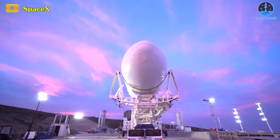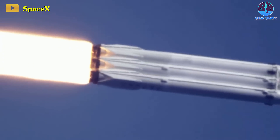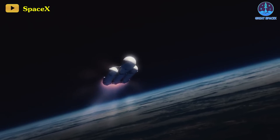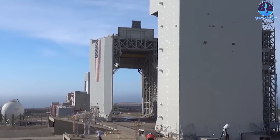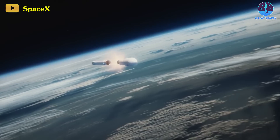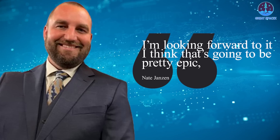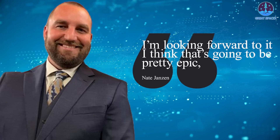SLC-6 not only supports Falcon 9, but also facilitates the Falcon Heavy rocket, a configuration that includes three Falcon 9 first stage boosters combined to transport larger payloads into orbit. Anticipating the first Falcon Heavy contract for Vandenberg in 2026, SpaceX plans to incorporate two additional landing sites at Vandenberg to enable the return of all three boosters on Falcon Heavy launches. 'I'm looking forward to it — I think that's going to be pretty epic,' Janssen commented, emphasizing the potential of these upcoming developments.